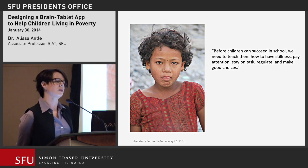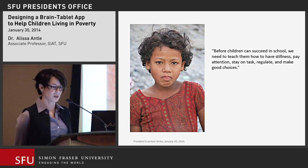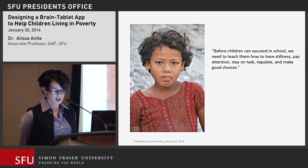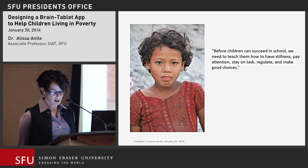It's not that children from these situations are unable to learn — it's that they're not available to learn yet. What children really need is help learning how to calm themselves and be able to focus. Solving this problem will help not only children in Nepal, but worldwide, from child soldiers in Africa to children with ADHD in Vancouver.